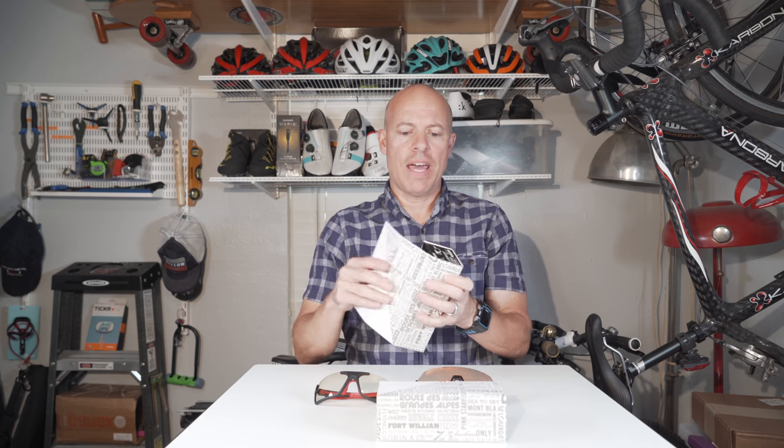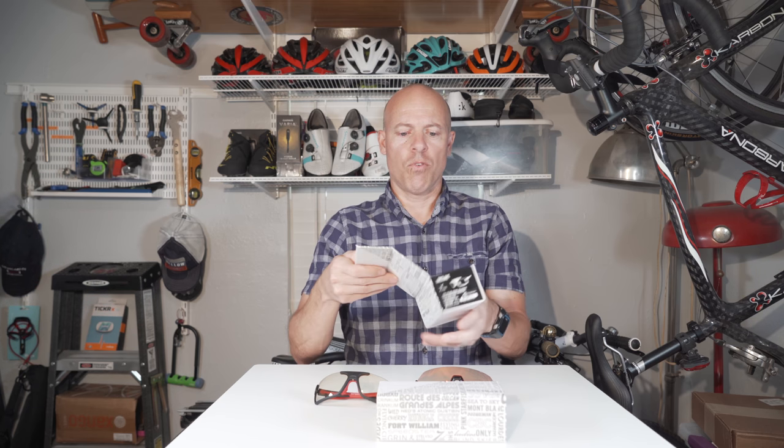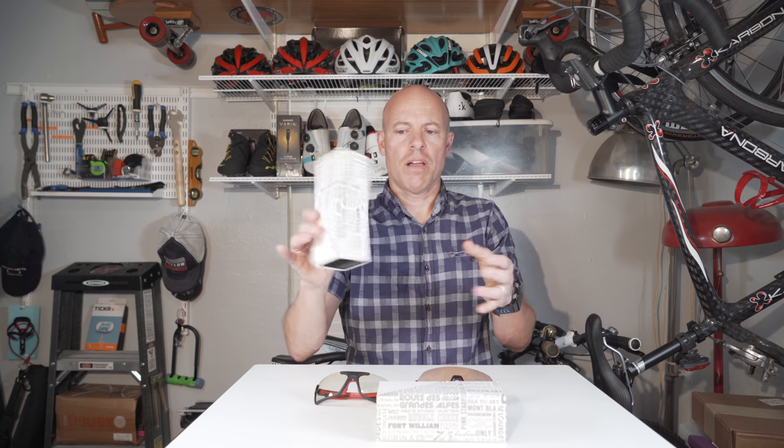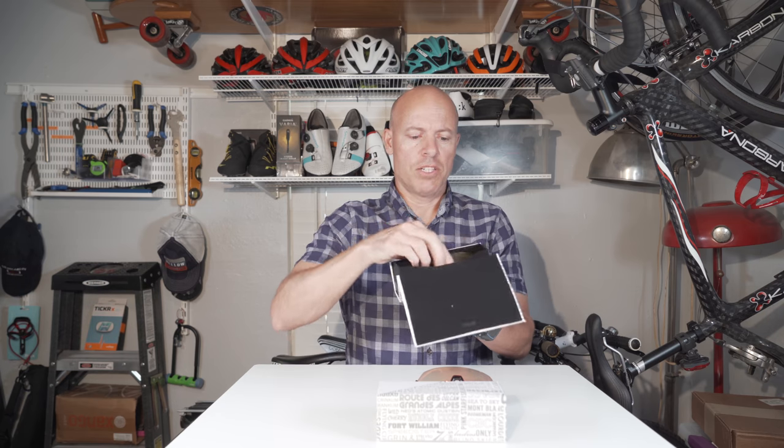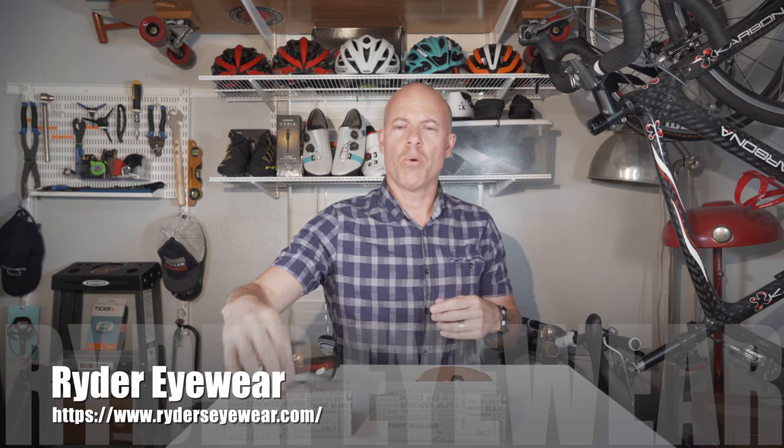The other thing they give you is a cool case. Most glass cases are pretty normal, but this one folds flat, so if you're traveling and want to take up less space, you can just fold it flat. It also has a magnet so when you snap it, it locks in place and protects the glasses well — you can throw it down pretty hard and the glasses are still fine.